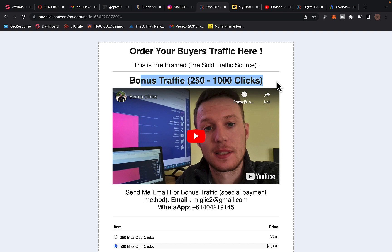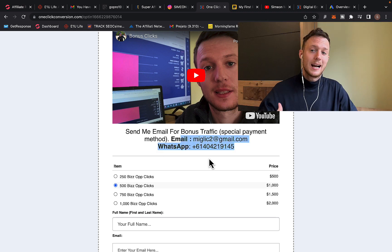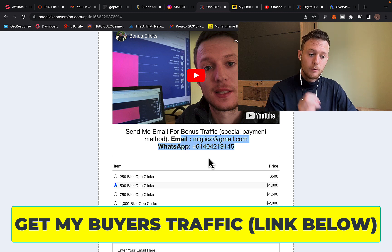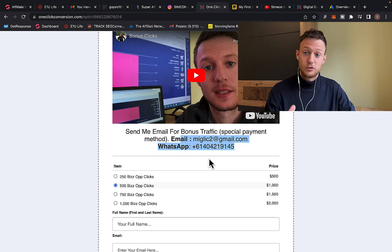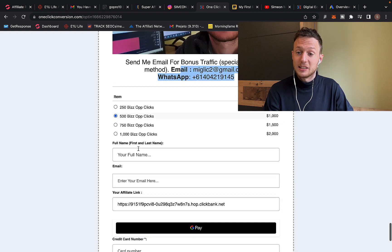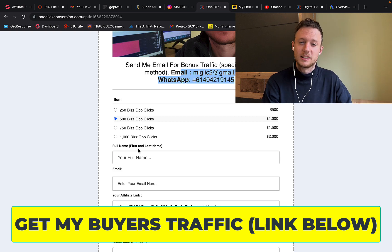To claim those bonus traffic clicks, you have to watch the bonus clicks video on the page, then send me an email or message on WhatsApp saying you want bonus traffic. I will send you a special payment link where you can pay by credit card, debit card, or bank transfer, and you'll be eligible for one extra bonus traffic package free. Do not pay on the page itself if you want the bonus — send me an email or WhatsApp message first and I'll send instructions right away. So if you purchase 250 clicks you'll get 500, and if you purchase 1,000 clicks you'll get 2,000.